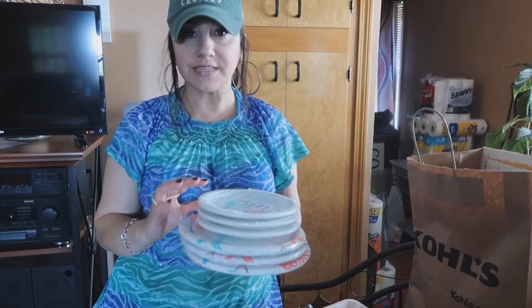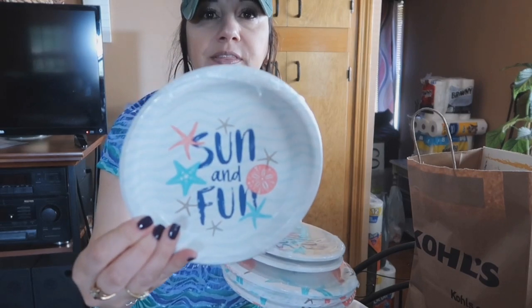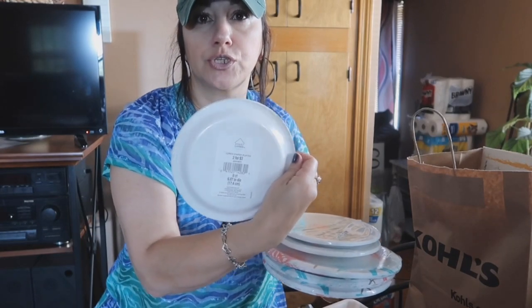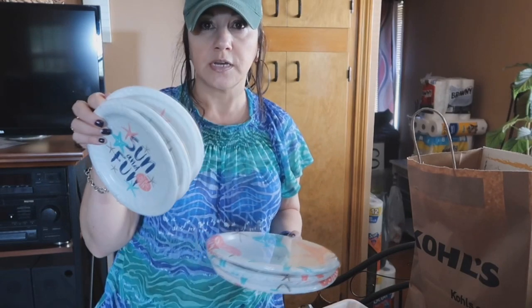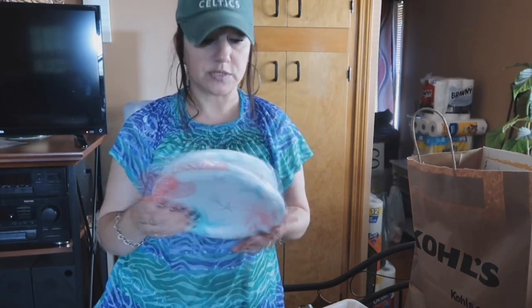And then the last items I got were on clearance for $0.37 and I just couldn't pass them up — the pattern is so cute. There's eight to each one and they were two for three. I got three of the dessert ones and three of the medium-sized ones.